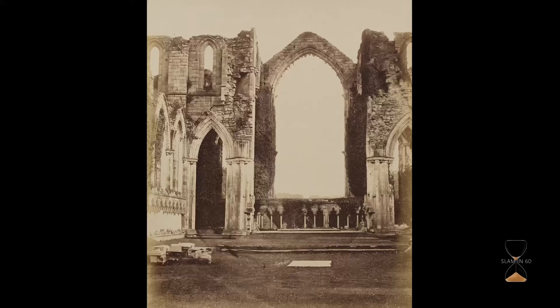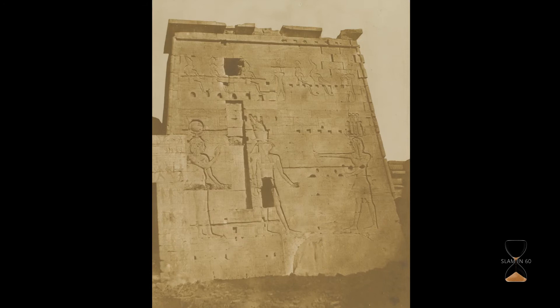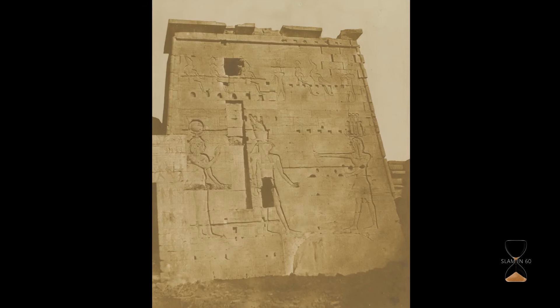In their exhaustive travel, photographers have allowed us to experience buildings in far-flung locations which most of us will never see. And many photographs are the only visual evidence that certain buildings ever existed.